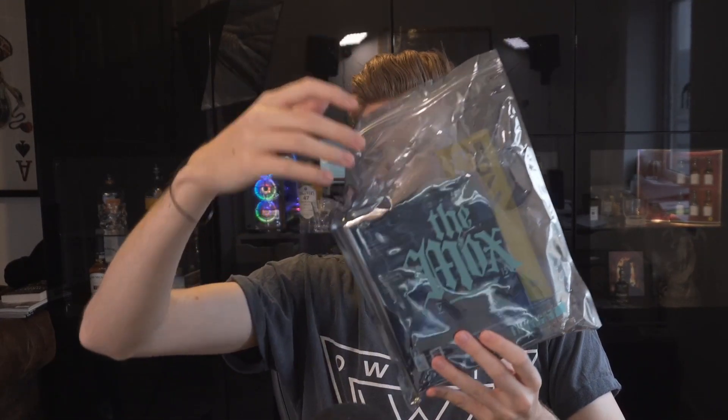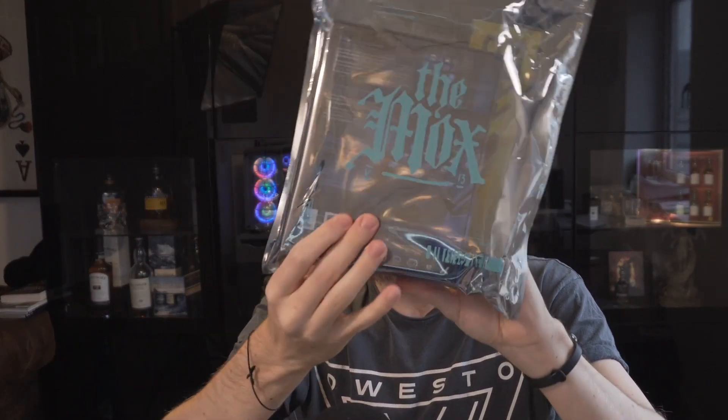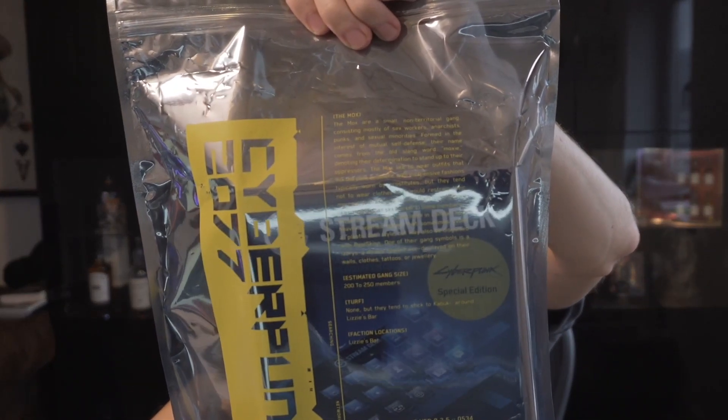What is this? So this is like an anti-static bag — you know when you build a PC, components arrive in non-static bags? They've actually made their own. It says 'The Moxie,' which is one of the gangs in Cyberpunk. Look at all the lore: estimated gang size 200 to 250 members, they don't know turf but tend to stick to the Kabuki around Lizzie's Bar. This is like the workers' faction.